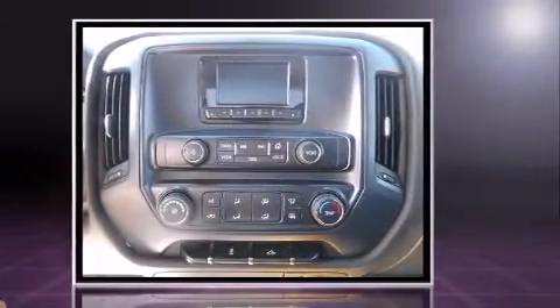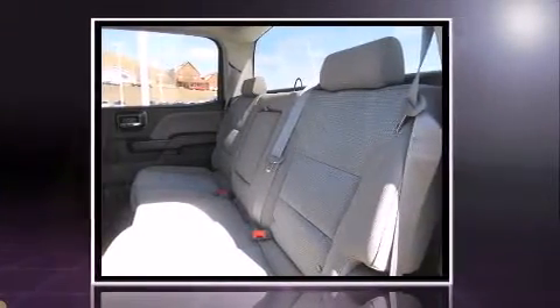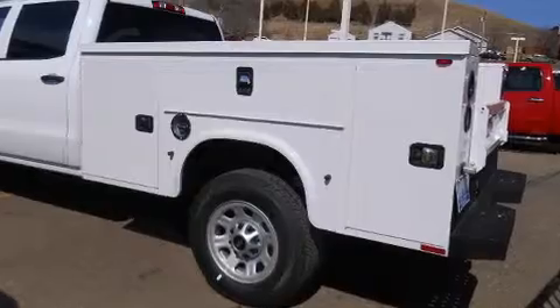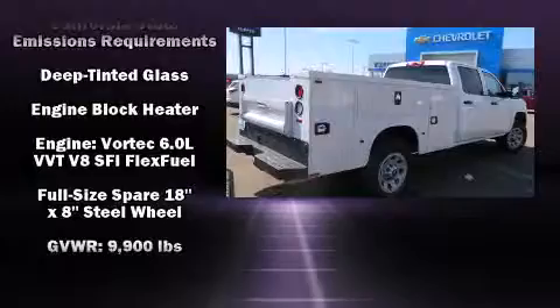Top features include power windows, one-touch window functionality, a tachometer, variably intermittent wipers, a trip computer, turn signal indicator mirrors, skid plates, and remote keyless entry.